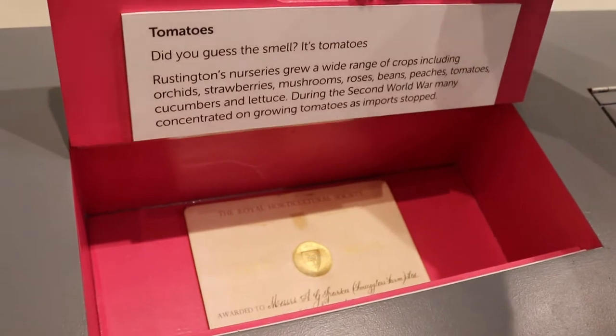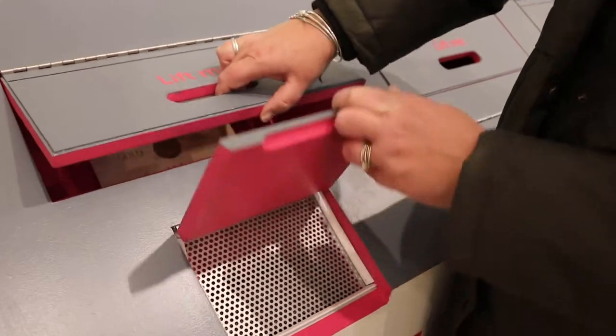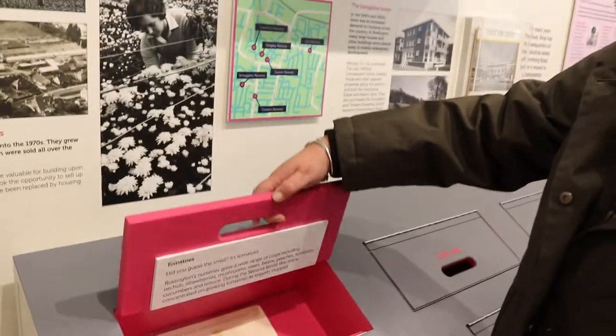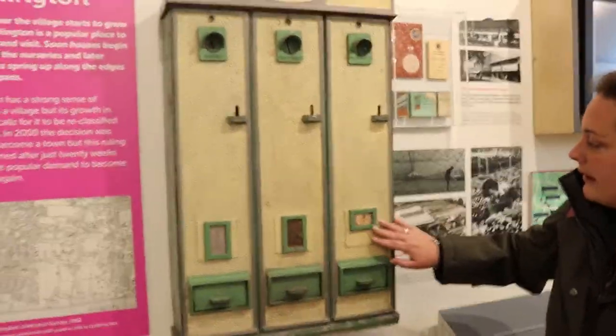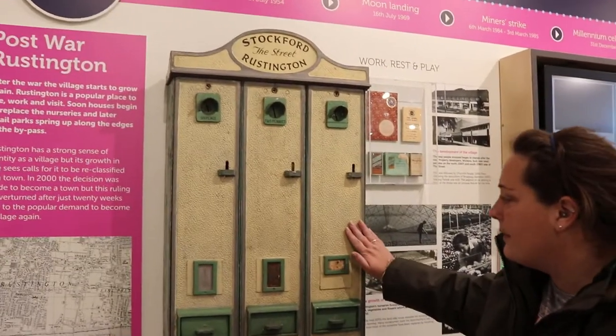Behind me is an old cigarette dispenser, which I think is really cool. Over here there's a smell activity — you have to smell the box below and then guess what the smell is, then lift the top of the box and it explains what it is. That one says it's tomatoes!